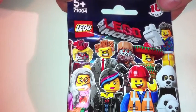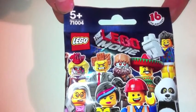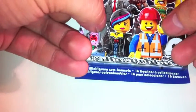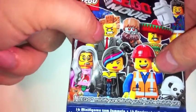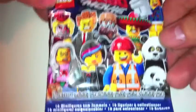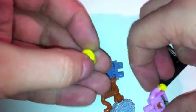So from the Lego Movie, just like the previous Blind Bag series, there's 16 to collect. You've got Emmett and Wildstyle, who are the two main characters, Lord Business, and others. Pour out the pieces and we have... Crazy Cat Lady.